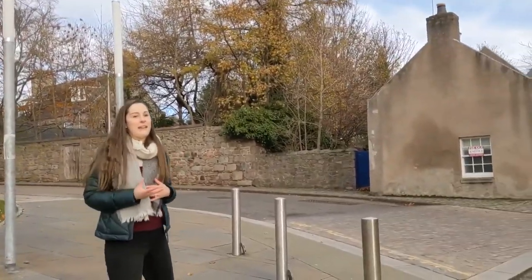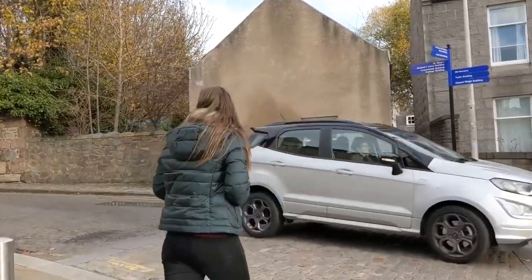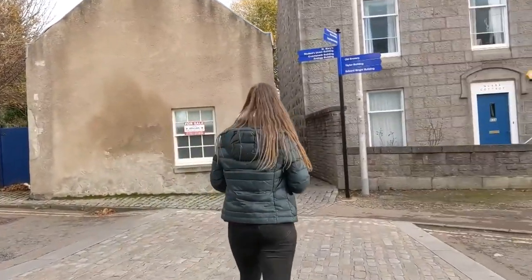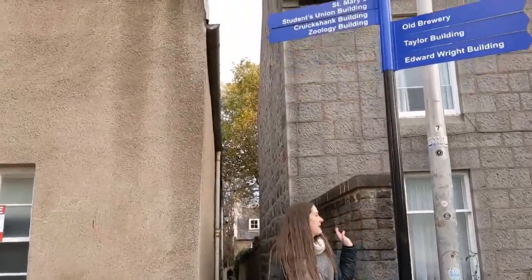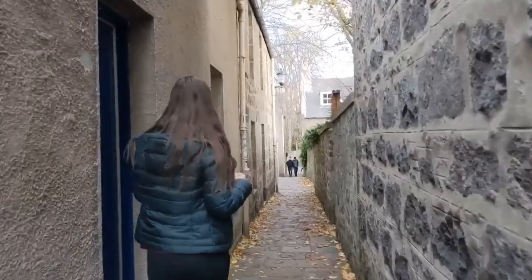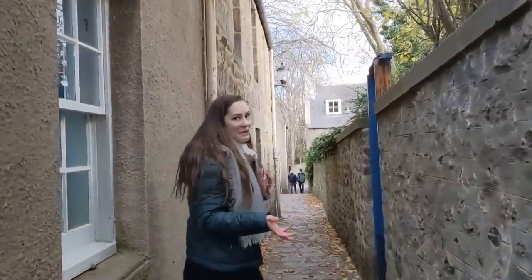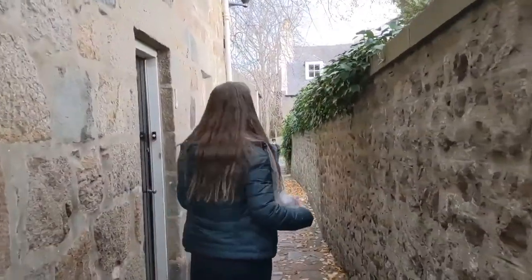We're heading down this little pathway — it's a really cute little alleyway, another lovely part of campus. There are little individual houses on campus where people live privately, but it's got really cute little alleyways and quaint features which make it a really nice place to be at university. This can get really busy when students are changing lectures, but it's a really nice part of campus.